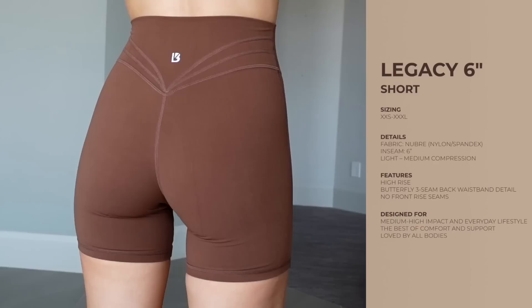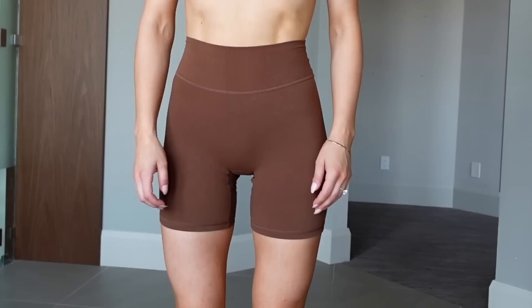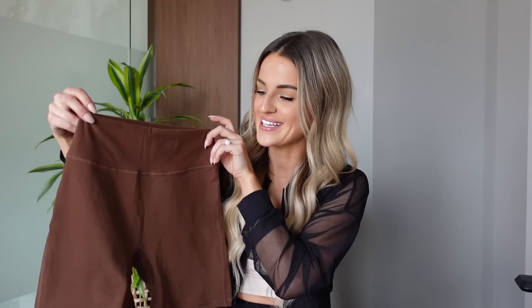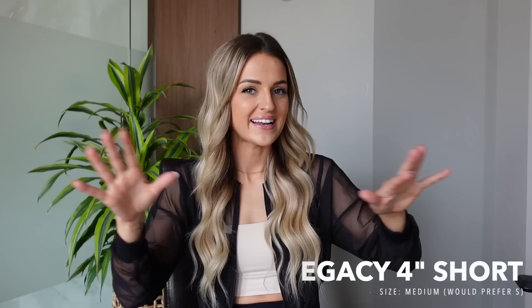They fit exactly the same as the Legacy legging — no front seam, nice and high rise, same three-seam detail on the back. I love the six-inch because you can wear them at full length or hike them up to more of a four-and-a-half or five-inch look. With the four-inch I find they move around and become like a two-inch inseam before I know it. The Legacy six-inch is coming in three different colors.